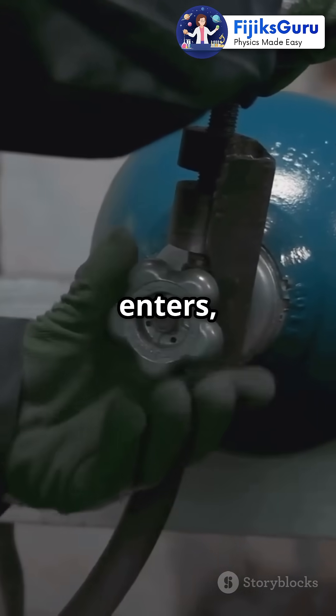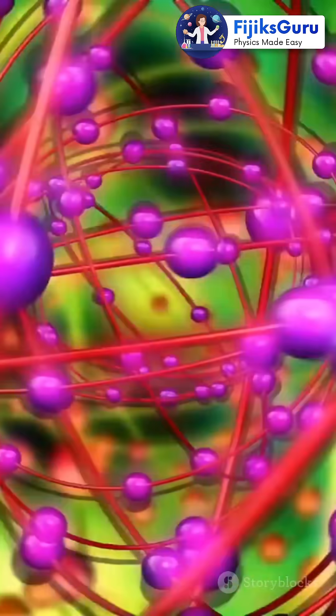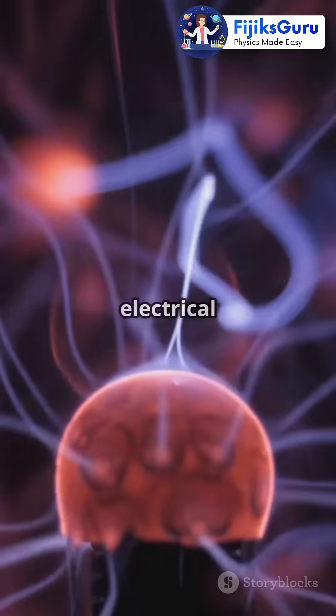When radiation enters, it's like a superhero entering the lair and knocking electrons off gas atoms. These freed electrons create ions, which are just atoms with an electrical charge.